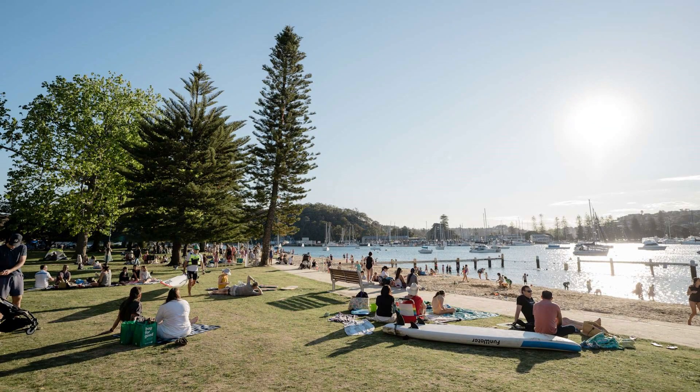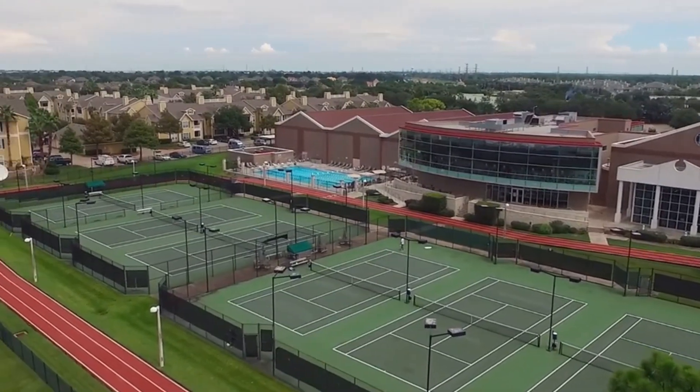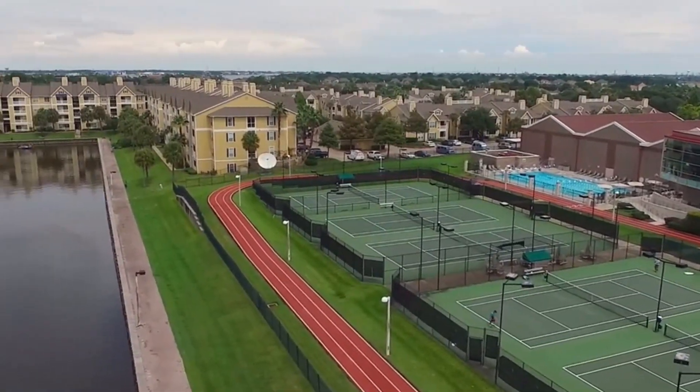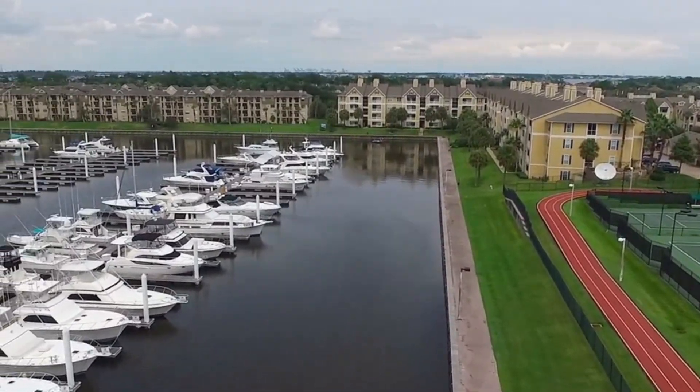But South Shore Harbor isn't just about golf, boating, and resort-style living — it's a fantastic place, mostly for families. Let's check out the local parks and recreation. With plenty of green spaces, playgrounds and trails, South Shore Harbor provides a perfect setting for families to bond and stay active all through the year.